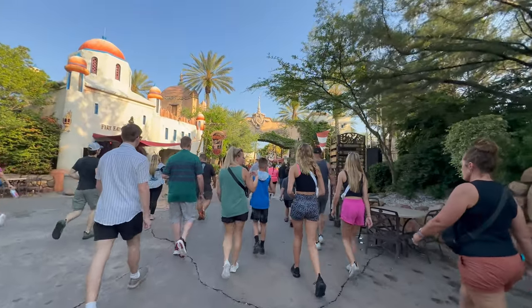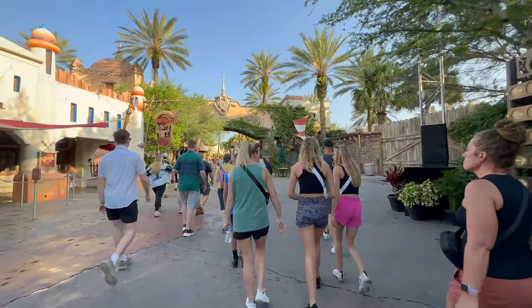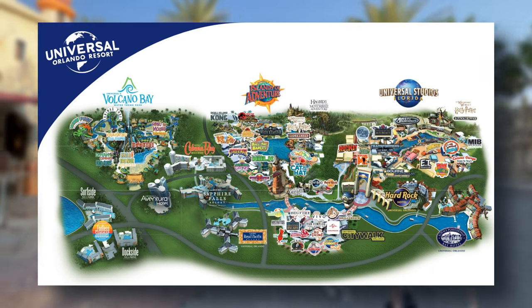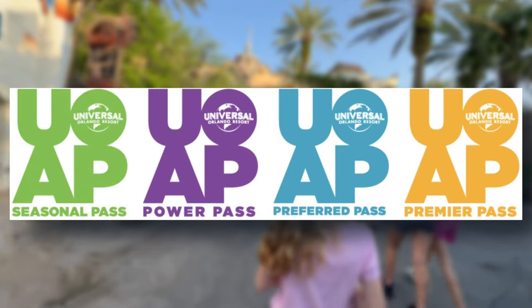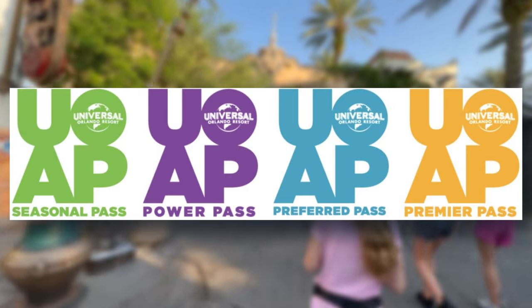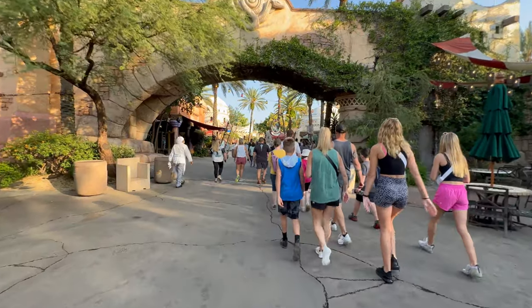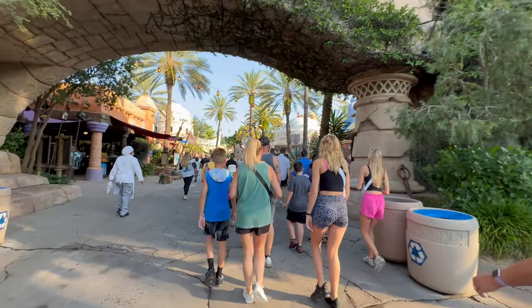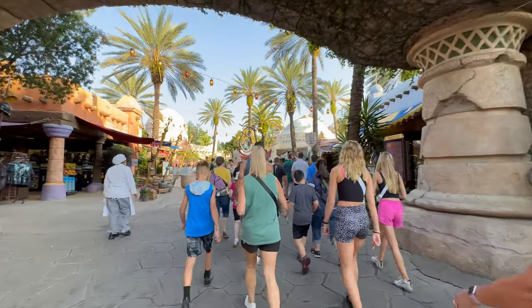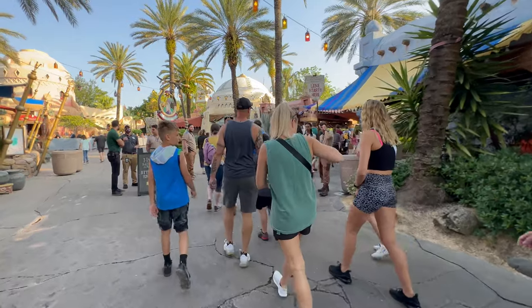We just scanned into the park and we are now heading inside Islands of Adventure for early park admission. Early park admission is a perk that comes with staying at one of the Universal Orlando hotels or with your annual pass depending on the level. We've found that what most people do for early park admission is rope drop Hagrid's — which may seem like a great strategy since Hagrid's has very high wait times and does not offer express pass.